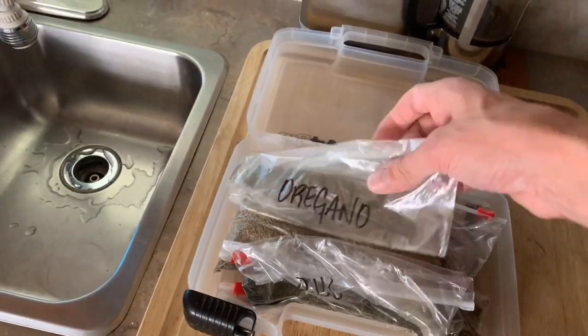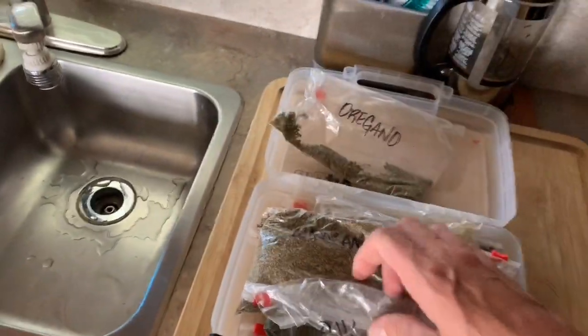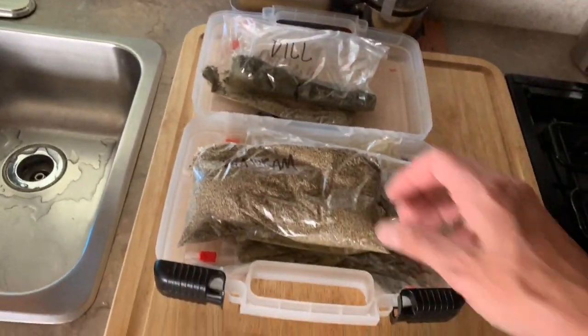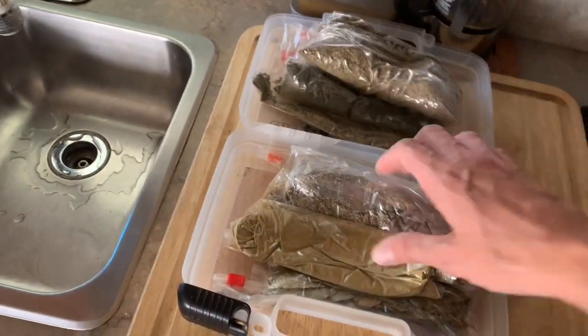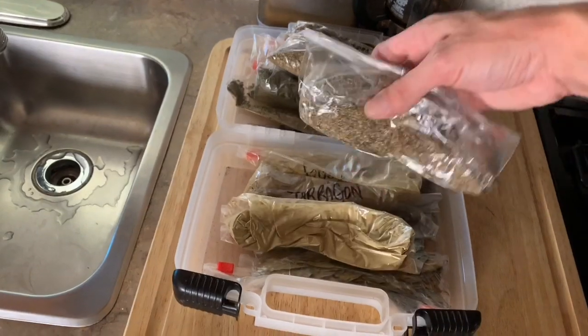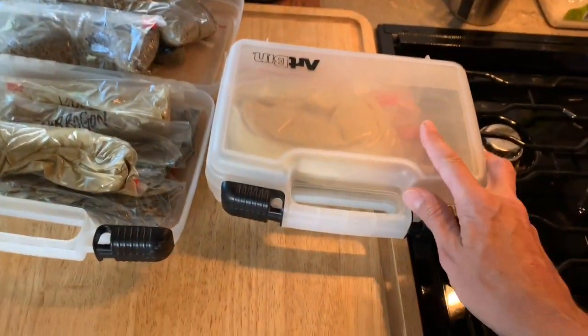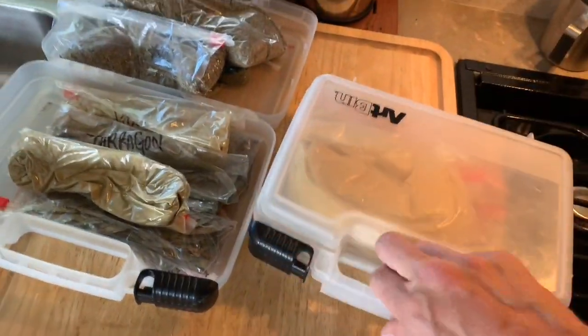Joy came up with this fantastic idea — simply take your herbs and your spices and put them into art bins, craft bins, whatever kind of bins, and label all of them so that they don't spill. They're not in glass jars clinking around in your cabinets, possibly breaking while you're on the road, and you can still get relatively quickly to the herbs you want to cook with. She even color-coordinated them — you've got the green herbs, the yellow, and the red herbs.